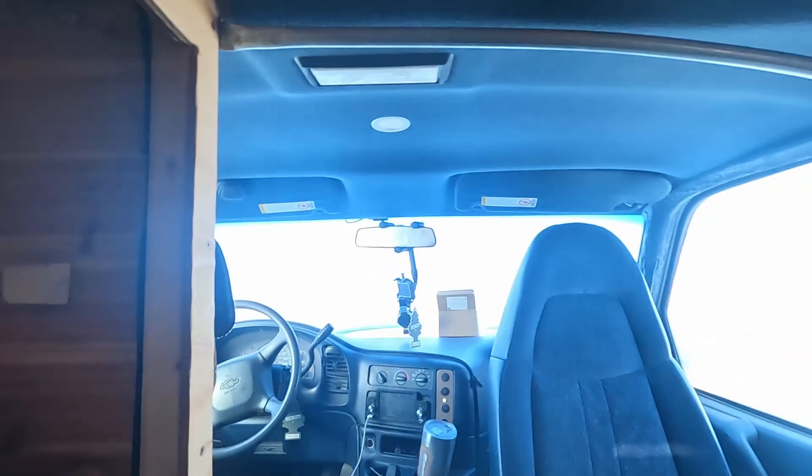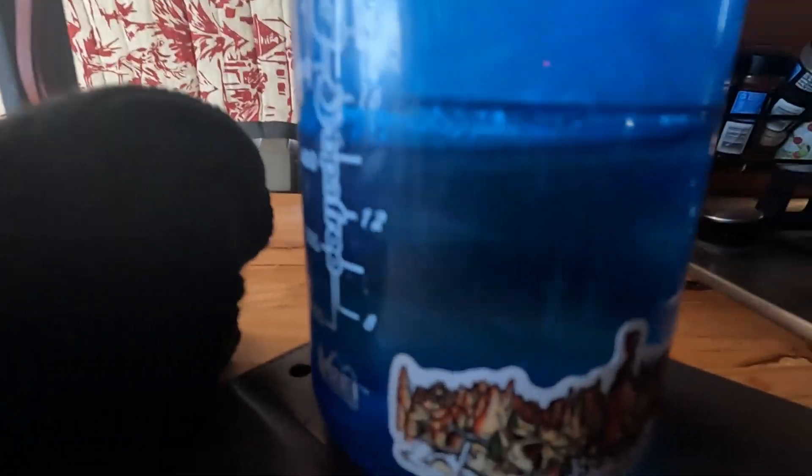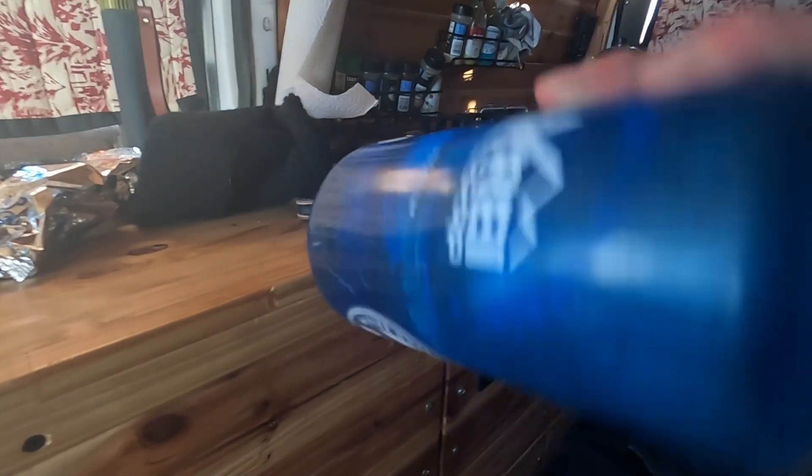Good morning — I ended up sleeping until like 8:30. I was planning on getting up at 7:30, but all of my windows are completely fogged over with ice. My water is solid ice — look at that. Everything is frozen solid. And I can't get my little buddy heater to start. I'm going to get dressed real quick and hop out into the sun because it's really cold in here.